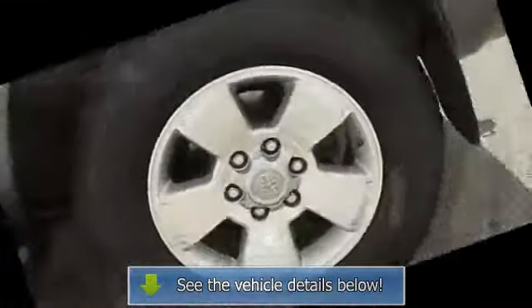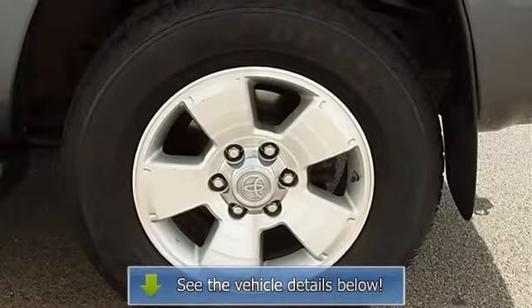2008 Toyota 4Runner Sport Utility. This vehicle features the following equipment: Automatic, gas, 4.0L 241 horsepower, 4WD, black roof rack and crossbars, power moonroof.